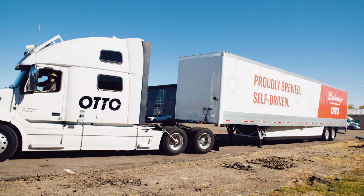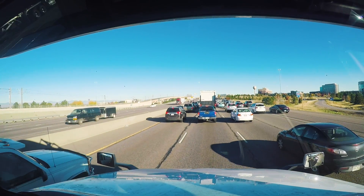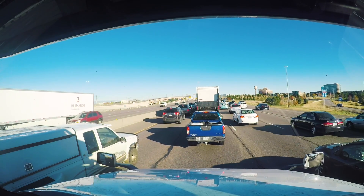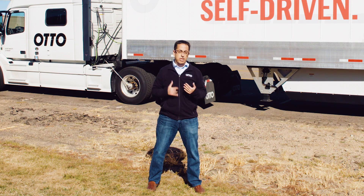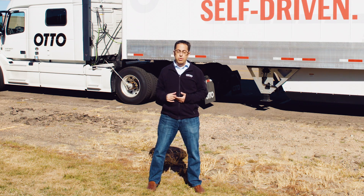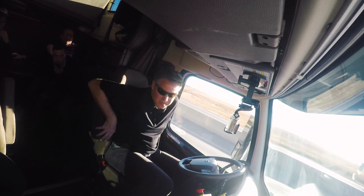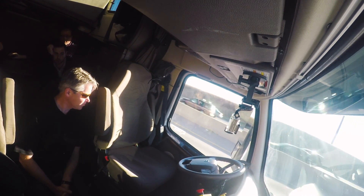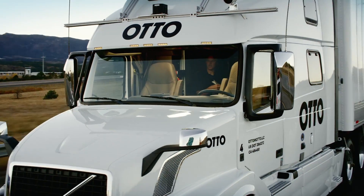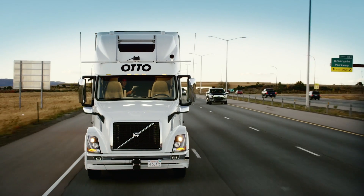But before Otto can cash in on the benefits of robo-trucking, it has to make sure its system will handle anything that can happen on the highway — construction, bad weather, cars spinning out. Over the next couple of years, we'll continue to develop the technology so it's actually ready to encounter every condition on the road. Ultimately, the answer will be to remove the human from the cab altogether, and that means losing jobs. The driver will remain a necessary part of the system, at least for the foreseeable future. But with all that extra time to relax on the road, maybe they can knock out a novel or two — or at least catch up on some sleep.